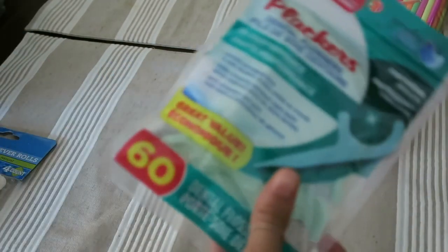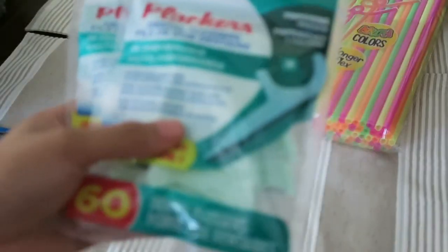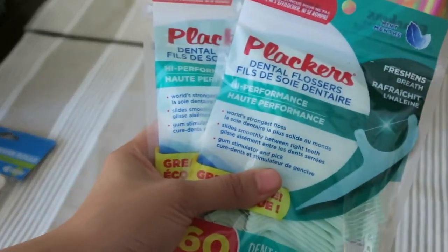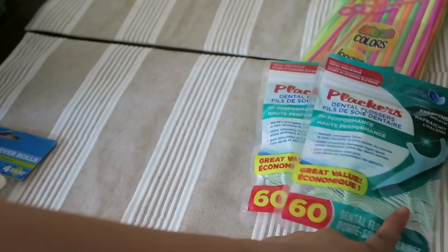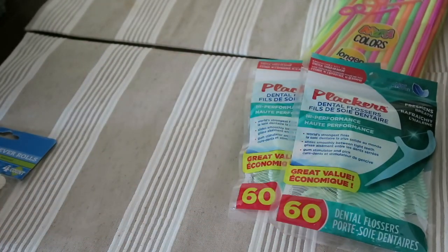So the next thing I picked up are some of these clackers. Y'all know I love these. I love having these in my purse and taking them on the go because you can floss and then you can also use it as a toothpick.